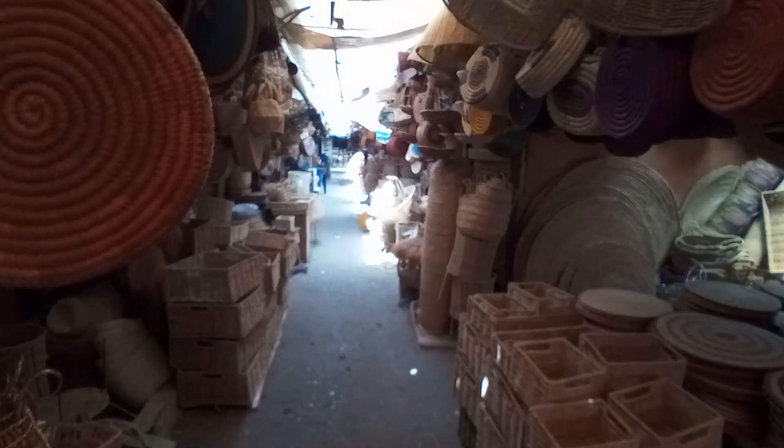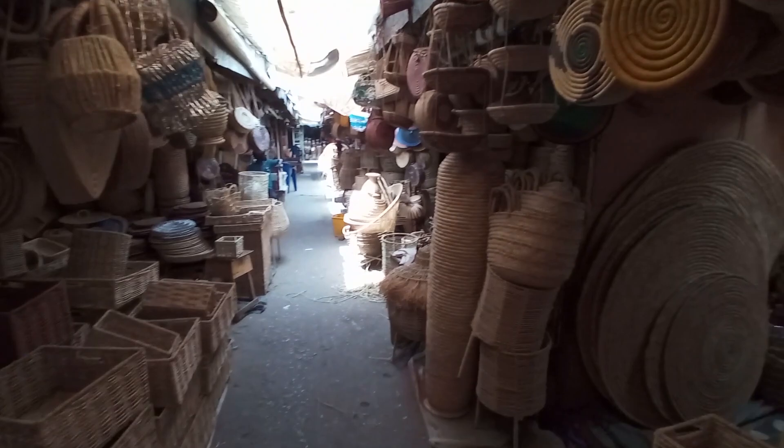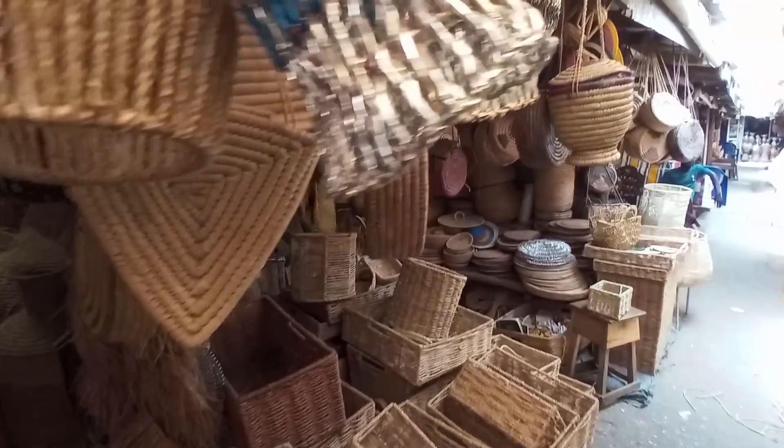This is the basket market, same as art and craft. All over here you can see baskets — different types of baskets, all handmade.